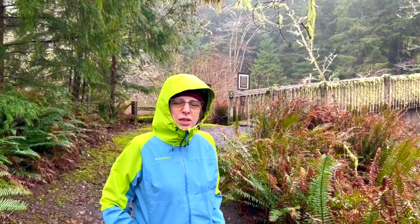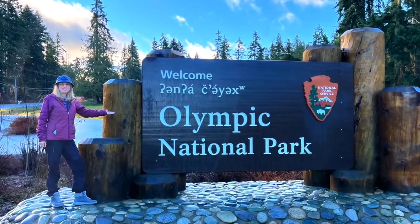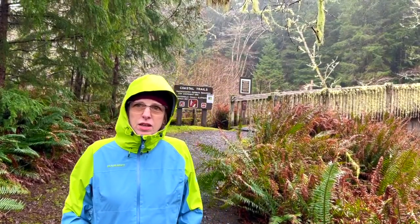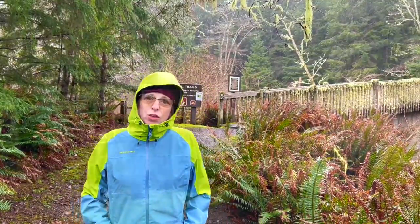Today we are at Olympic National Park and we are going to take the Cape Alava Trail. It is actually raining, about 45 degrees Fahrenheit today. It is mid-January and we are the only ones here, so let's go.